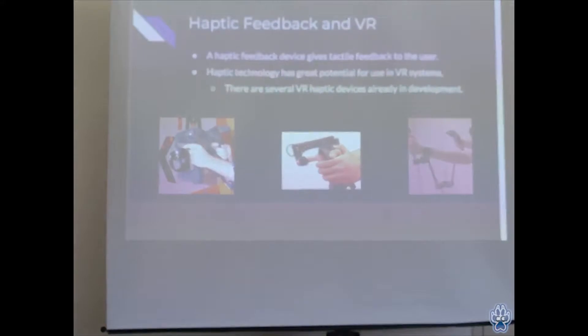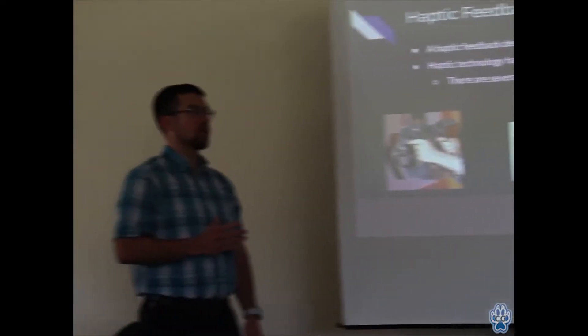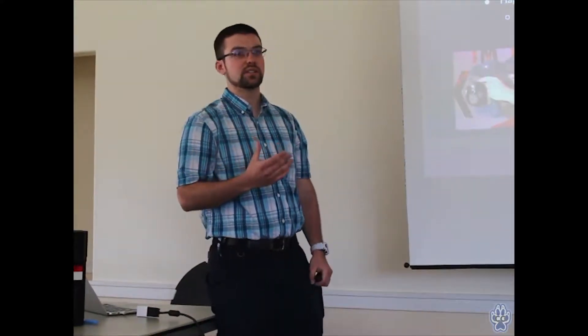A good example of a haptic device in general would be the buzzer on your phone. If you get a call or do something on your phone and it starts buzzing, that's haptic feedback — physical feedback for some action that happened on your phone. This haptic feedback has huge applications for virtual reality because it really increases the immersion of the user within the virtual space. It engages more of your senses than just your eyes and your ears — you're able to also involve senses such as touch.